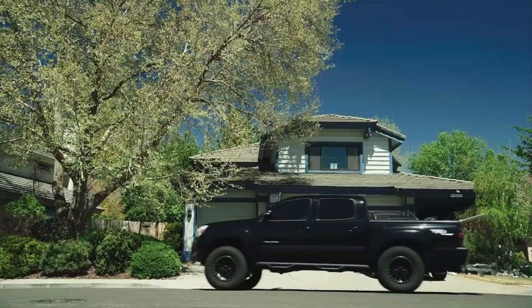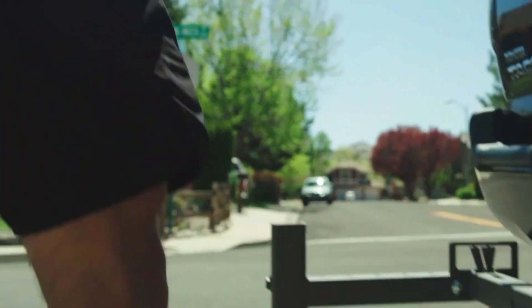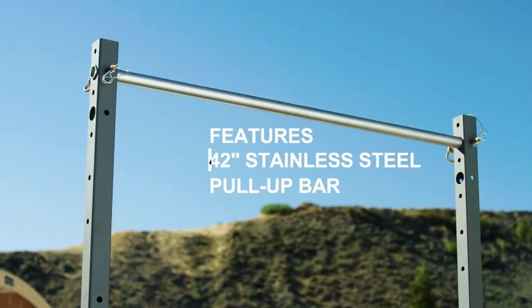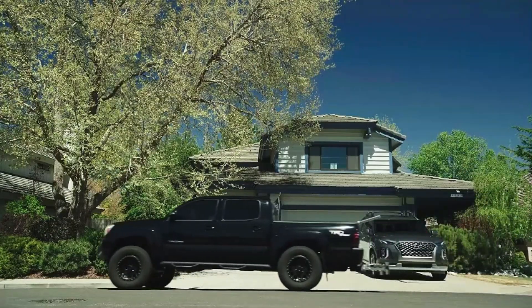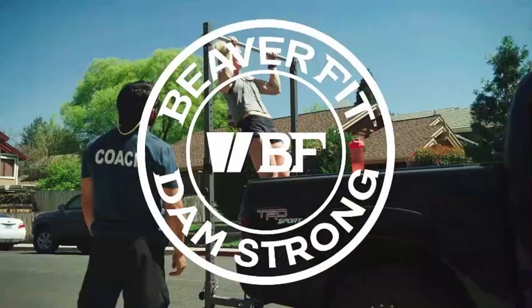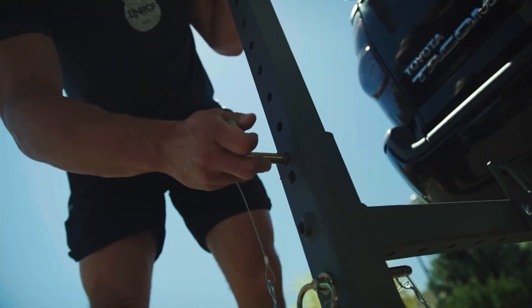Why not add a bit of action to the outdoors by setting up a mini gym? The first option is the Beaver Fit Hitch Fit, a compact metal workout setup ideal for barbell enthusiasts. It provides a portable gym experience for those who want to stay fit while enjoying nature. One of its standout features is the ease of installation and removal — it requires no tools and can be set up in just a few minutes. Despite its compact design, the setup is robust enough to support up to 159 kilograms, making it a reliable choice for a range of exercises.